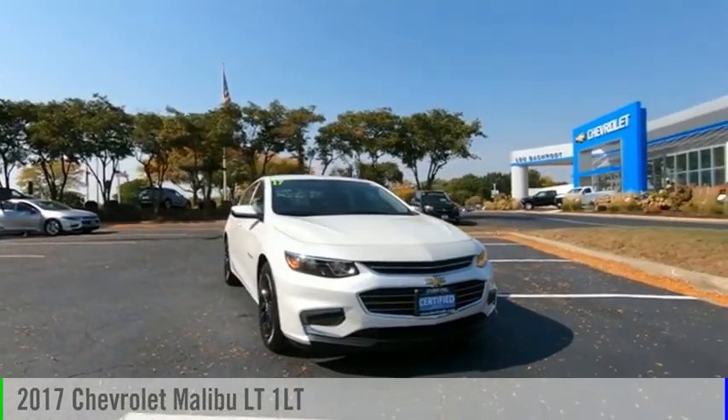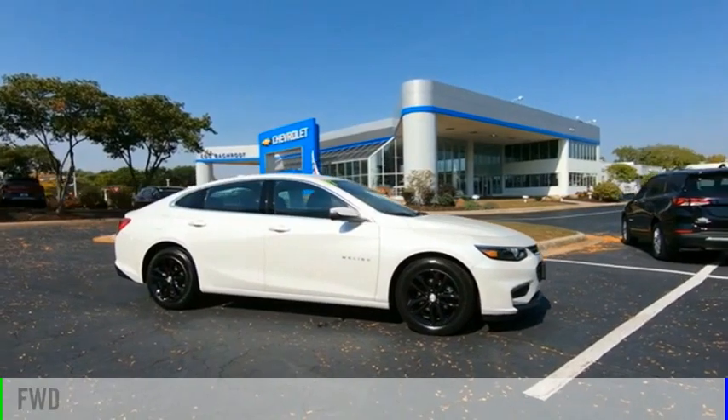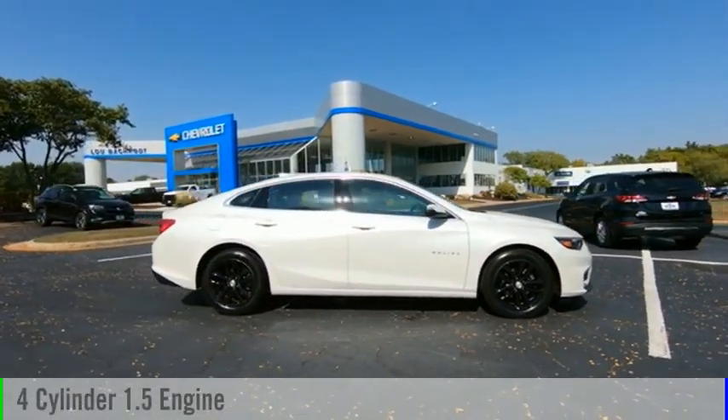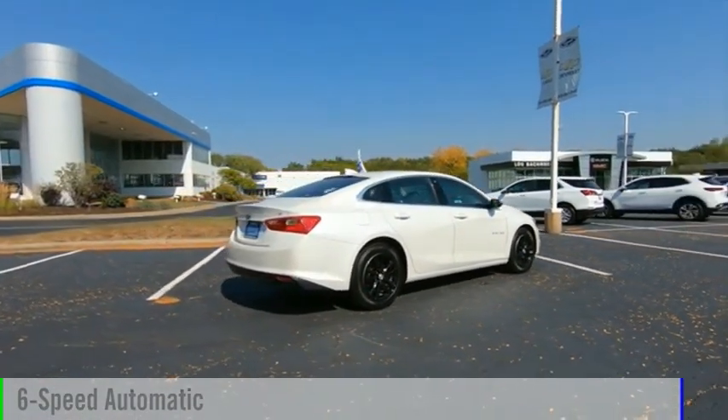You are going to love the 2017 Malibu. This vehicle is powered by a front-wheel drive, four-cylinder, 1.5-liter engine and comes with a six-speed automatic transmission.